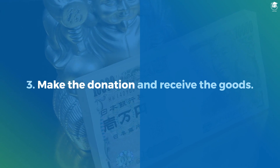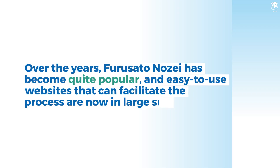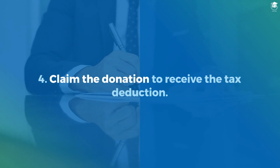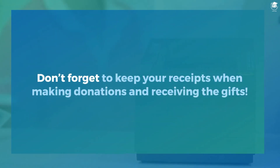Step 3: Make the donation and receive the goods. Over the years, Furusato no Zai has become quite popular, and easy-to-use websites that can facilitate the process are now in large supply. Step 4: Claim the donation to receive the tax deduction. This requires filing the necessary paperwork during tax season. Don't forget to keep your receipts when making donations and receiving the gifts.